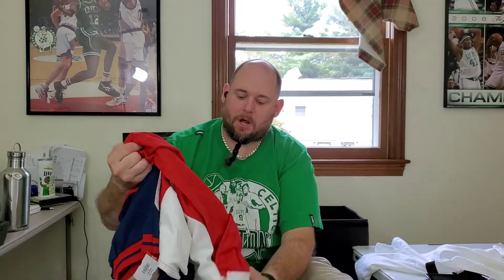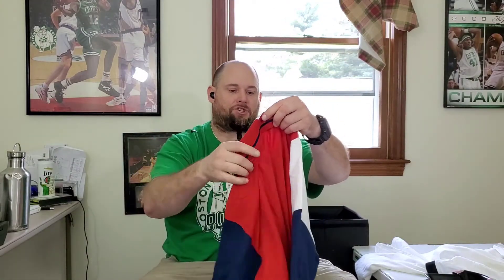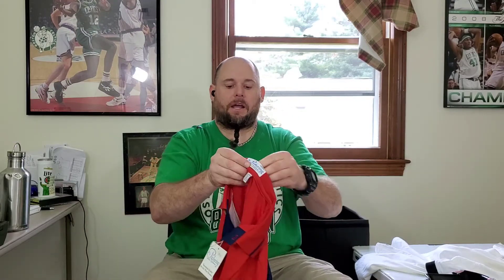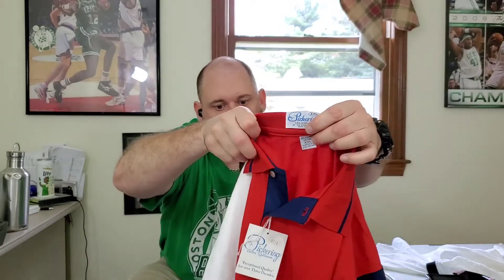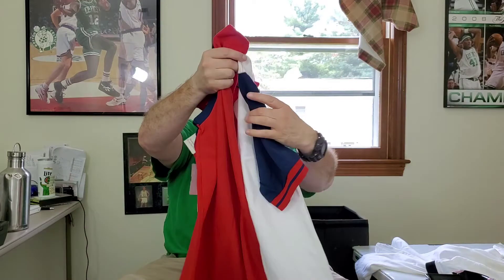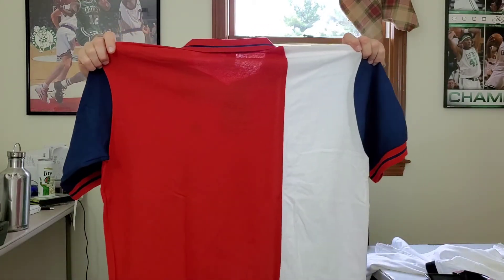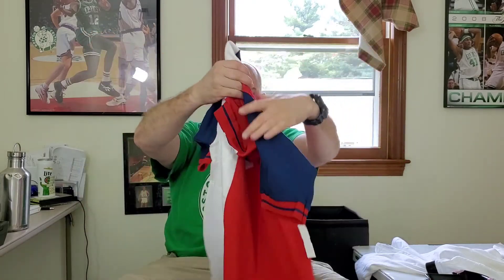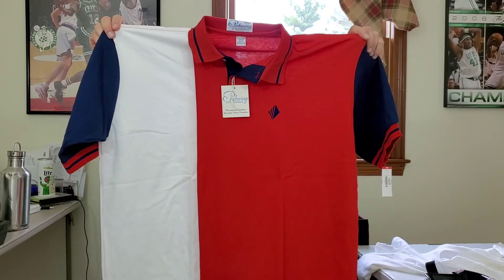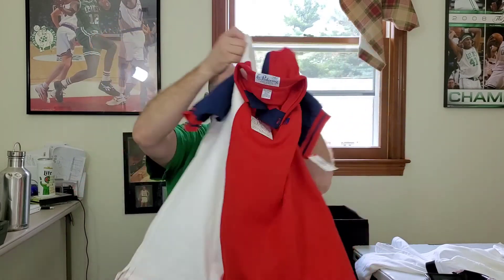Last up is another men's polo shirt — this is vintage and it's new with tags. It's called Pickering Active Sportswear, made in the USA, two extra large. So this is new old stock and it's got color blocking. I looked this up and there are definitely sales on this — I'm gonna try to get at least 35 bucks for this. That's all I got for today, enjoy your weekend, talk soon!